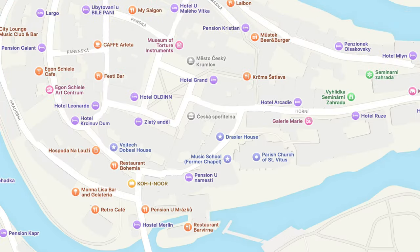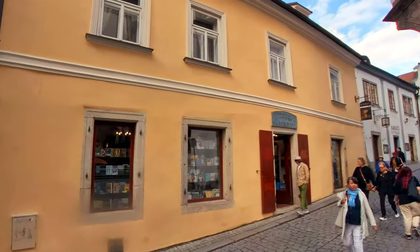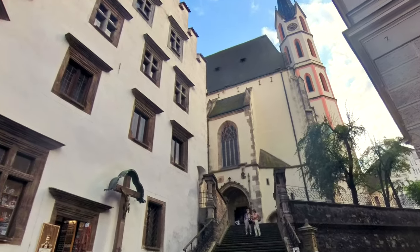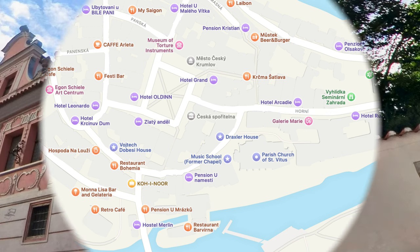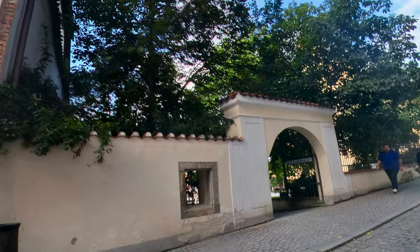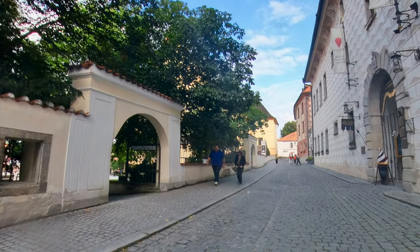It's starting to get late and time to think about heading back to the train station. But before we do, we walked up past St. Vitus Cathedral, which is a beautiful cathedral built in 1407 — though we didn't have enough time to go in. From there, we continued up the hill past the Hotel Ruza to a little courtyard opposite the hotel that gave us some absolutely spectacular views of the city for one last look.